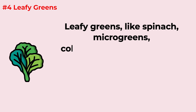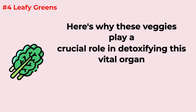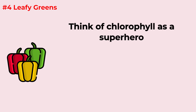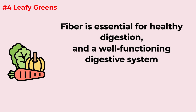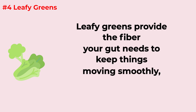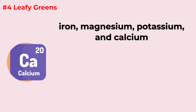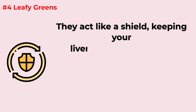Leafy greens like spinach, microgreens, collard greens, and kale are like a green elixir for your liver. They are rich in chlorophyll, which helps the liver neutralize toxins and heavy metals. The fiber in leafy greens supports healthy digestion, ensuring toxins don't build up in your system. These greens are also rich in antioxidants, vitamins C and A, iron, magnesium, potassium, and calcium, which help protect liver cells from free radical damage. Their high antioxidant content is also linked to reducing the risk of cancer and heart disease.